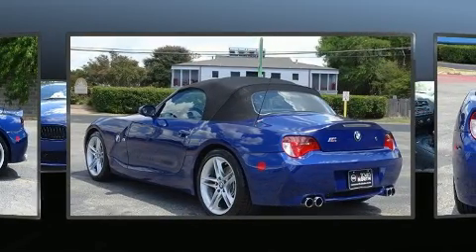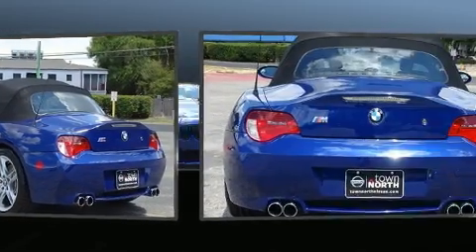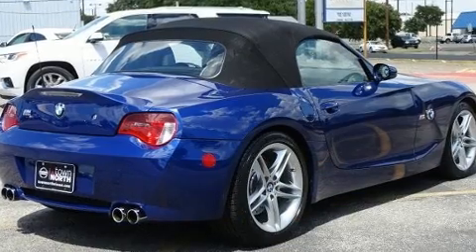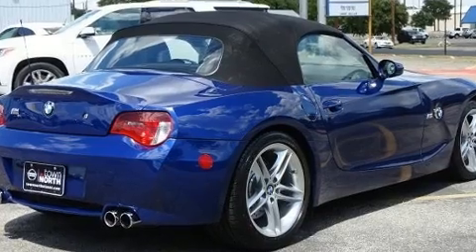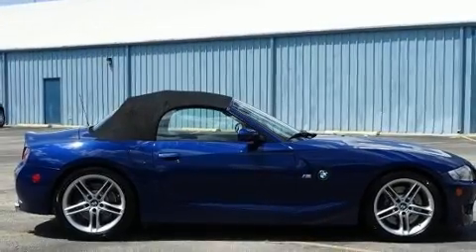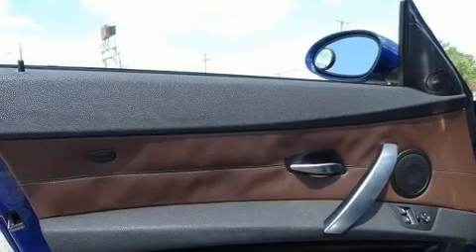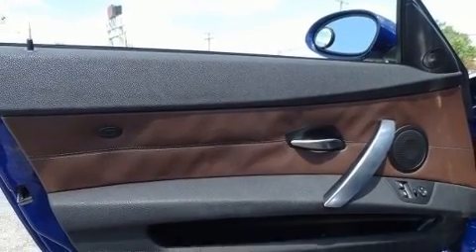Top features include remote keyless entry, one-touch window functionality, high-intensity discharge headlights, a power convertible roof, rain-sensing wipers, and leather upholstery. Audio features include a CD player with MP3 capability and 10 speakers, providing excellent sound throughout the cabin.